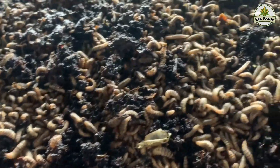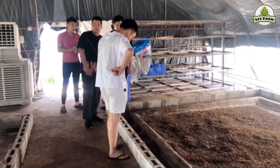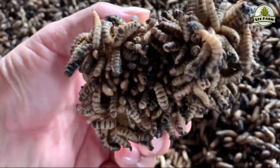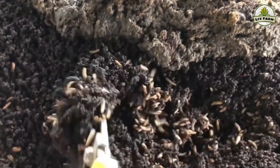Before we dive into the details of the black soldier fly larvae farming model in China, let's quickly go over some outstanding benefits and strengths of this amazing insect. Black soldier flies are not only easy to raise, but also bring significant economic value.